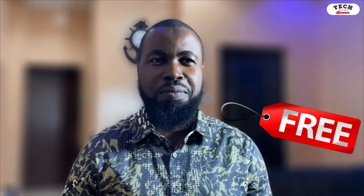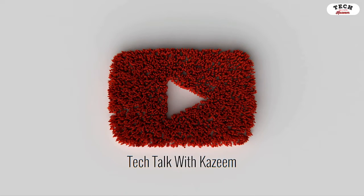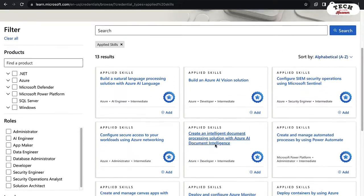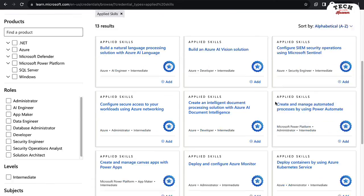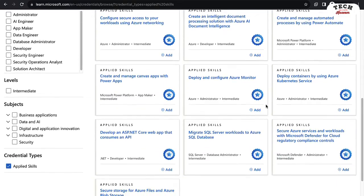It is free right now. There are many Applied Skills credentials available, such as secure storage for Azure files and Azure blob storage, deployed containers by using Azure Kubernetes Service, and so on. The deal is that it is free, but it's only free for a limited time.